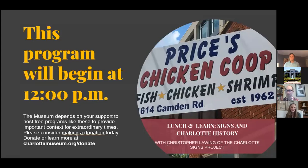Hello everyone and welcome to another edition of our Lunch and Learn program here at the Charlotte Museum of History. We have so enjoyed welcoming you to our virtual museum from home over the course of this year, and we are so excited about today's presentation.